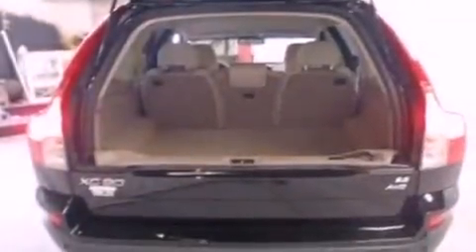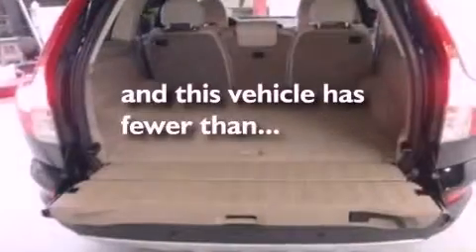A rear spoiler, a low tire pressure indicator, air conditioning, and this vehicle has less than 52,000 miles.